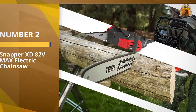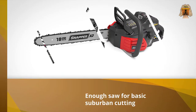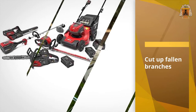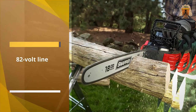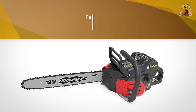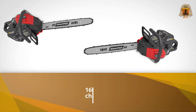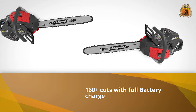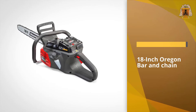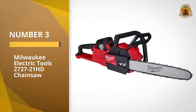Number two: Snapper XT 82-volt max electric chainsaw. The Snapper is enough saw for basic suburban cutting — use it to cut up fallen branches, do a little pruning, or stack up a few burn candidates for the fire pit. If you've invested in the brand's 82-volt line of outdoor power tools, it would make sense to also put this saw in your shed. Downsides: we picked up a fair amount of vibration with this saw, and the harder we leaned into it in the pivot test, the more we got.